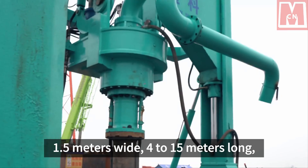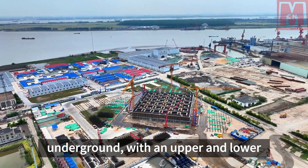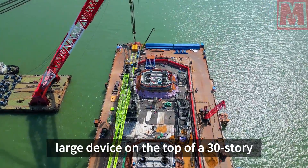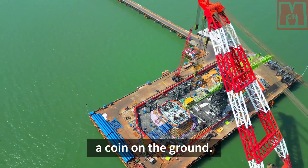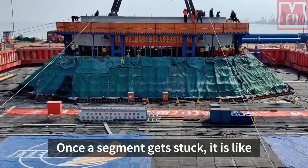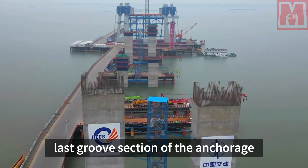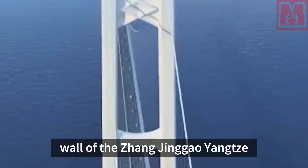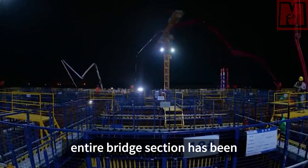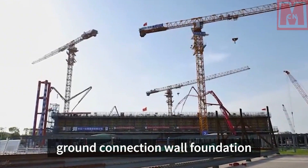In other words, a rectangular pit 1.5 meters wide, 4 to 15 meters long, and 83 meters deep needs to be dug underground with an upper-and-lower error of no more than 10 centimeters — the difficulty is like using a large device on the top of a 30-story building to grab a coin on the ground. What's even more difficult is that all of this work is done underground; once a segment gets stuck, it is like a domino and subsequent processes cannot advance. Fortunately, at the end of 2023, the last groove section of the anchorage wall was successfully sealed and concreted, completing the ground connection wall foundation construction of the entire bridge section and successfully overcoming the world's most difficult and complex ground connection wall foundation construction.